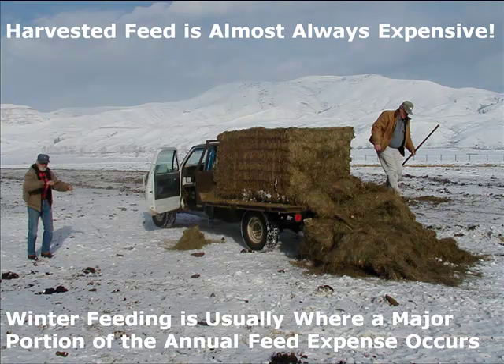In the ranch practicum school, we spend some time testing and evaluating our hay, then putting together strategies for how to use that hay and our range to best meet what our requirements are.